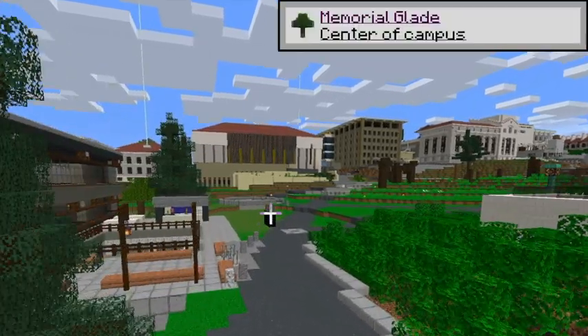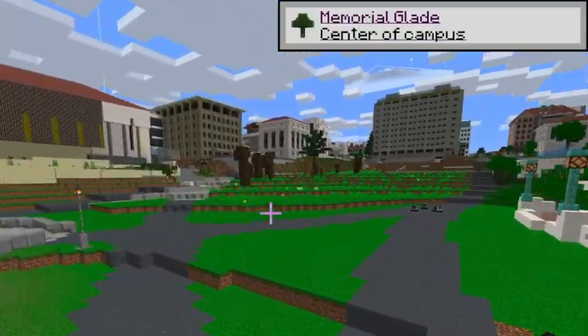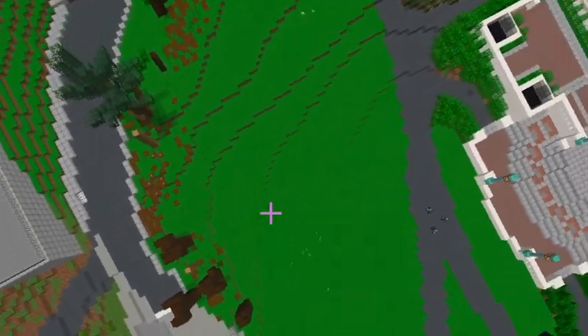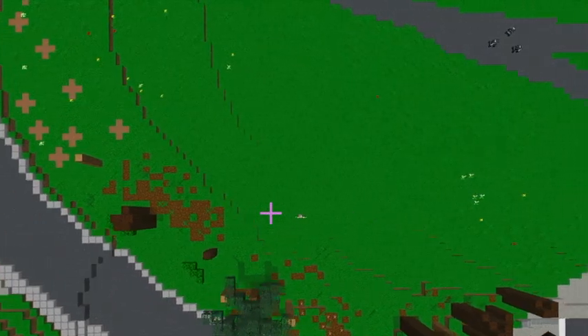This is the Memorial Glade. Come during the day and you'll find many students playing frisbee or having picnics. There are three university seals that surround the Glade. Apparently, if you step on one, you'll never get a 4.0.